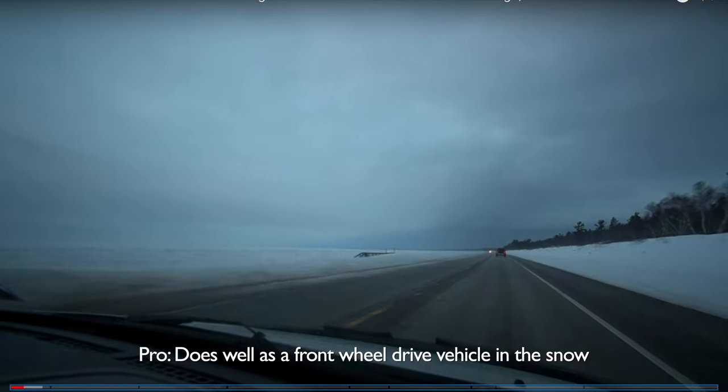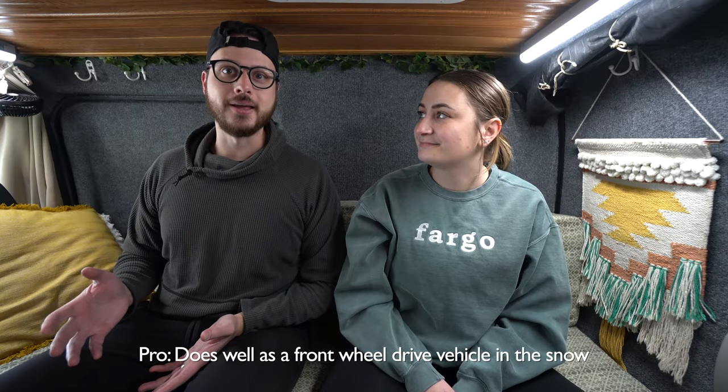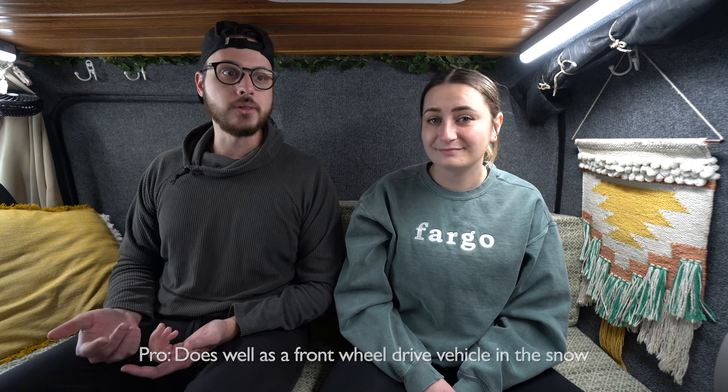Although there are issues doing van life in winter in a Ford Transit Connect, the actual driving of it is really good. Make sure you have snow tires on any vehicle in winter conditions. Because it's front-wheel drive, we never had issues driving through snow — we've driven through multiple blizzard conditions without losing traction or having trouble getting up hills. So this is a vehicle you can be comfortable driving in all conditions; you may just find the living out of it a little more difficult.